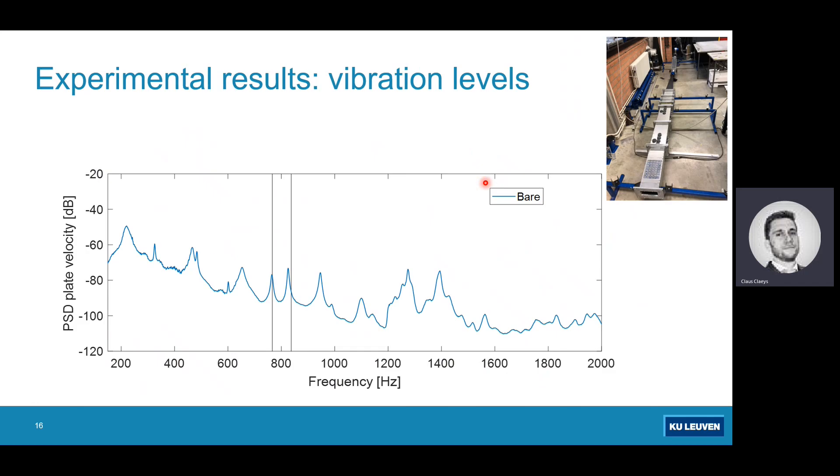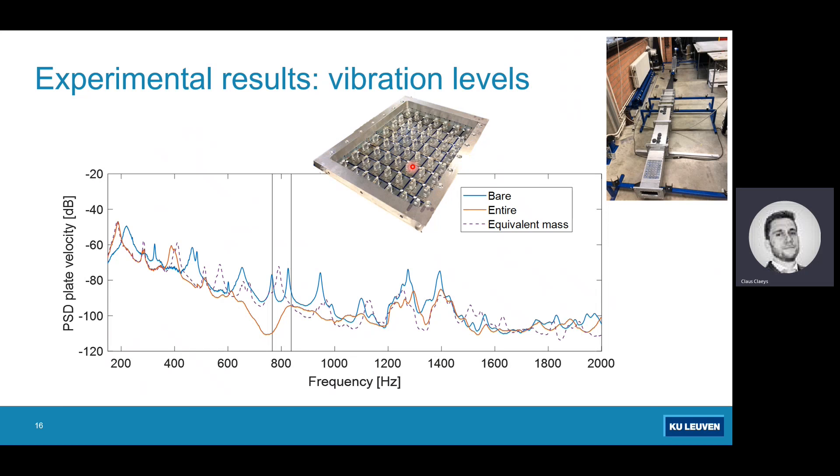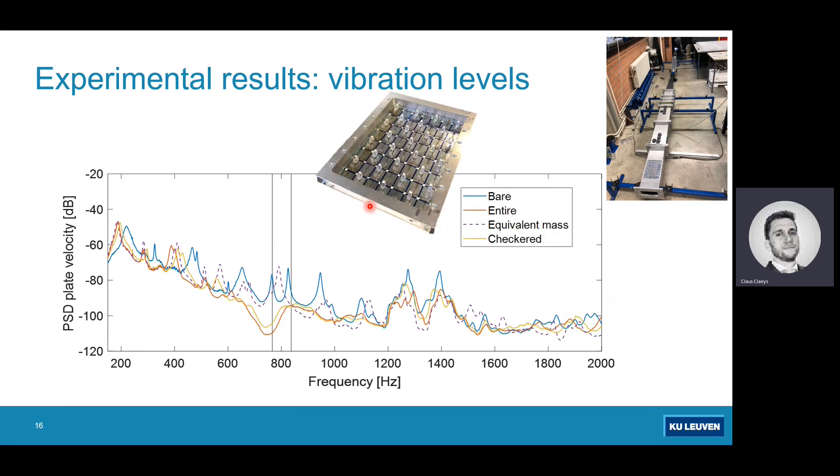Looking at the results: we expect stop-band behavior in the frequency region indicated by the two black lines. For the full plate treated with metamaterial, we indeed see a zone of reduced vibration attenuation. Comparing this with the equivalent mass case — shown in purple dotted lines — that zone of reduced vibrations is absent, clearly demonstrating the metamaterial concept provides a beneficial effect that simply adding mass does not. The checkerboard pattern still yields some vibration reduction, but less so because less resonant mass was added, though the effect remains in the same frequency region — a general takeaway: the more resonant mass you add, the more pronounced the effect.